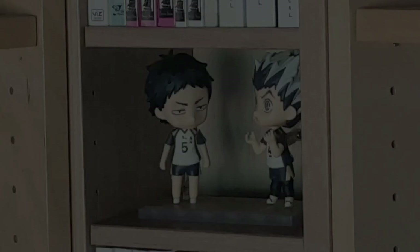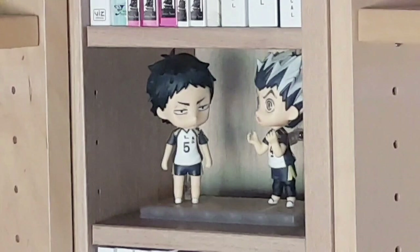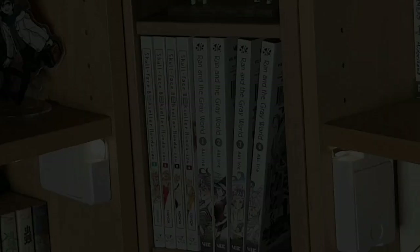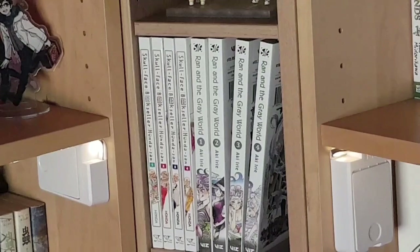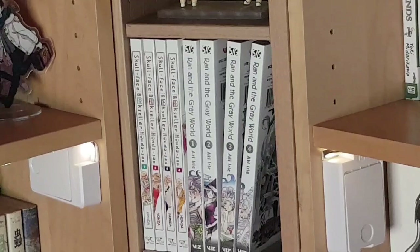More nendoroids — this time Akashi and Bokuto from Haikyuu, again characters I enjoy who got nendoroids so I decided to get them. They look good together; they're on the same team. Next we have the complete four volumes of Skull-face Bookseller Honda-san — a really fun retail comedy. Then we have Ran Ran and the Grey World volumes one, two, and four out of seven — this one isn't my highest priority but now that it's complete I'm hoping to finish it up.